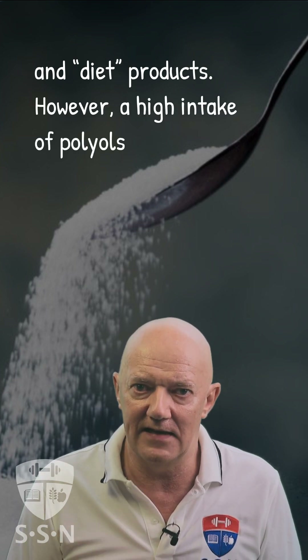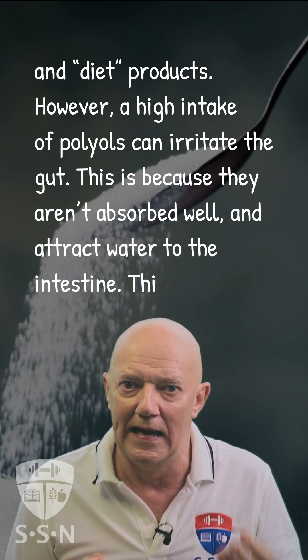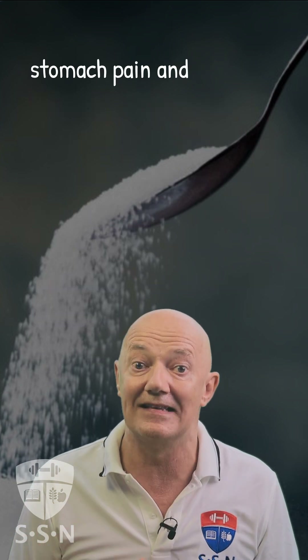However, a high intake of polyols can irritate the gut. This is because they aren't absorbed well and attract water to the intestine. This can lead to bloating, stomach pain, and diarrhea.